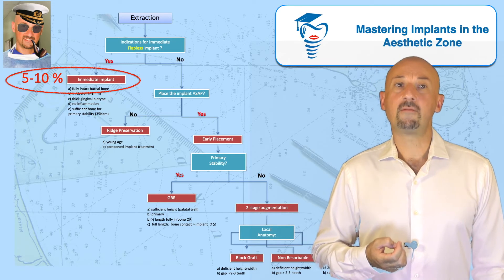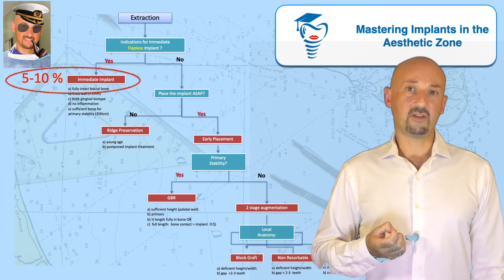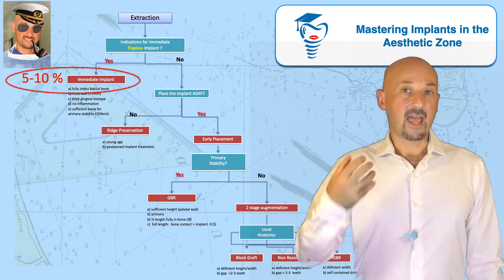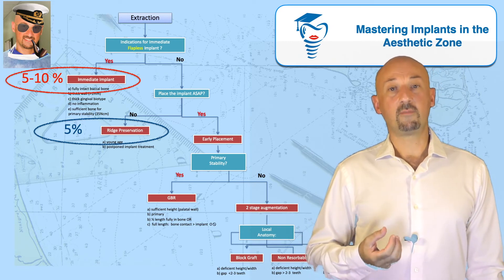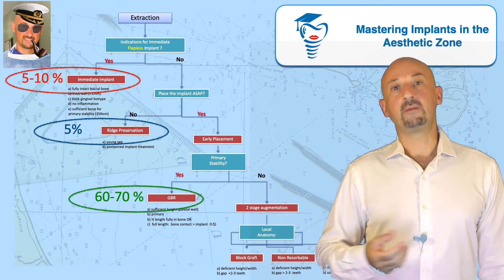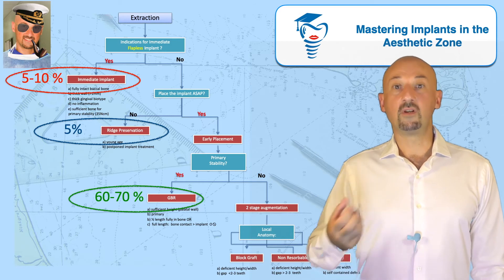The same goes for ridge preservation. In my clinical practice, ridge preservation is also rare in the aesthetic zone, mainly because I would not see any advantage in the workflow that I follow, which aims to get the implant to the patient as soon as possible with as little intervention as possible. So the workhorse — 60 to 70 percent of my cases in the aesthetic zone — still remains early placement with simultaneous GBR.